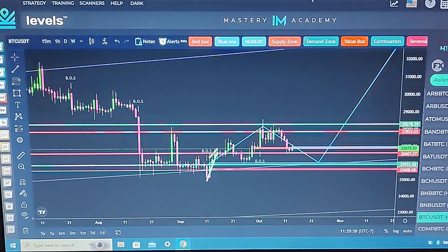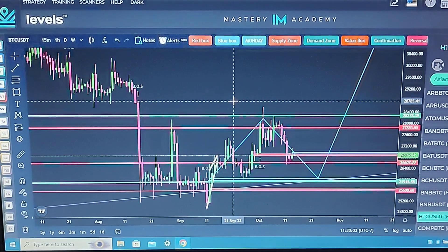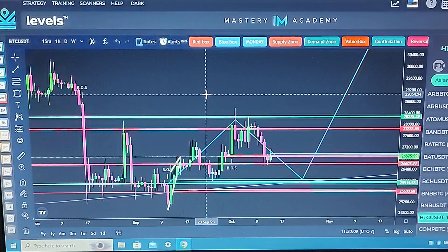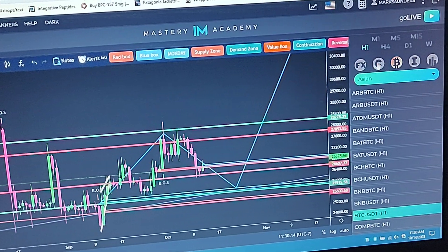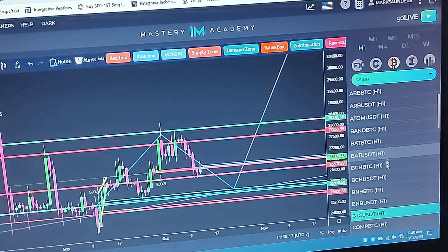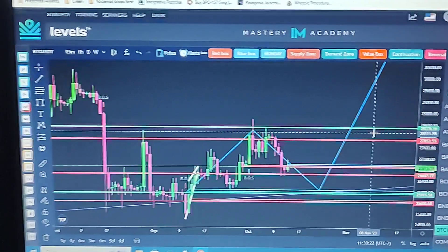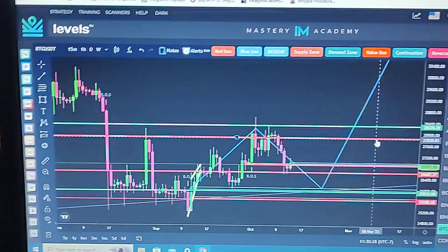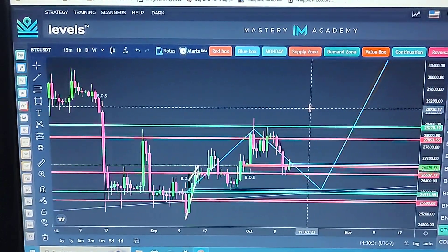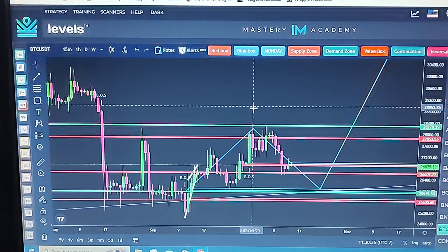This is the Level System — it's part of the IAM Academy. As a member you get this software, which is only available through the IAM Academy; it's the only way to access it and it is some amazing software. You can trade anything with it — Bitcoin, and look at all these other cryptocurrencies. As an intermediate trader I'm just focused on Bitcoin right now because I'm still in learning mode.